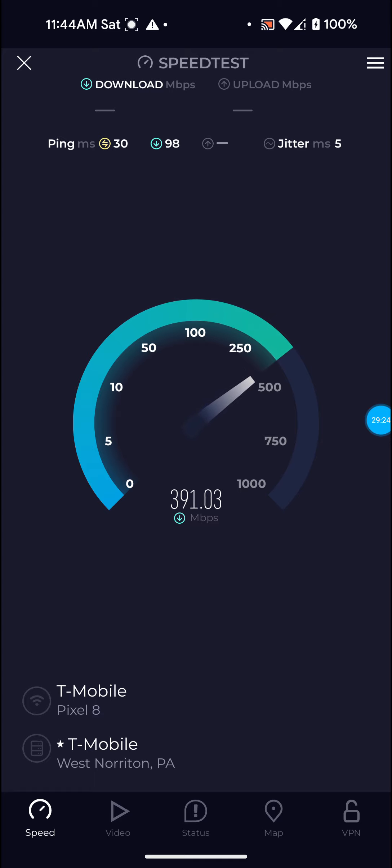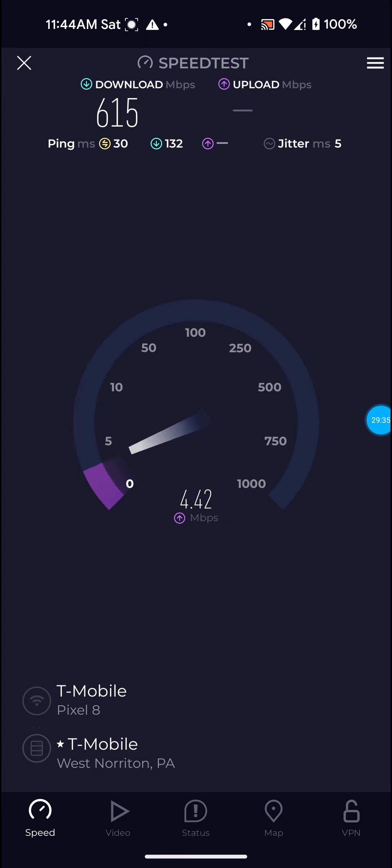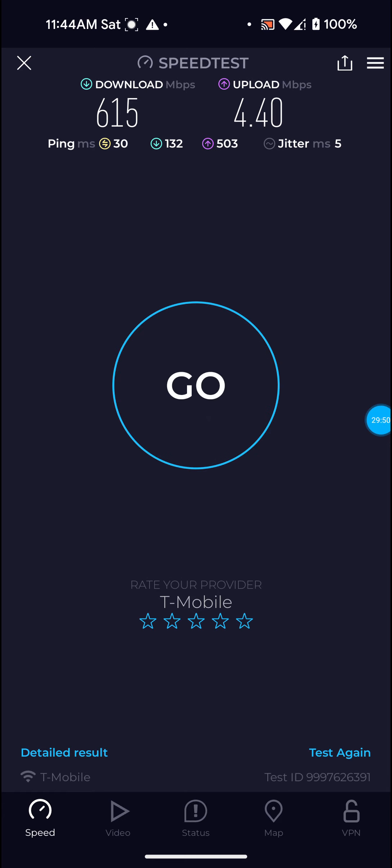It does still seem to hang a little when I try to do a speed test — it waits before it actually does the test, which it doesn't normally do. It could have to do with the weather or the network modernization. I've noticed the upload speeds and the ping have had some ping spikes. I'm hoping the upload speeds are going to improve because it seems like, if anything, the upload speeds have actually gone down — basically downgraded — and that's definitely not good.